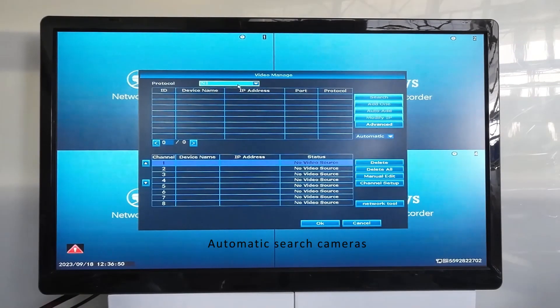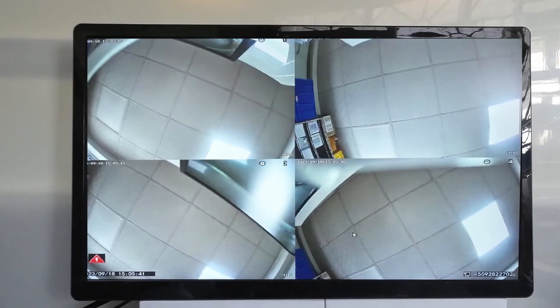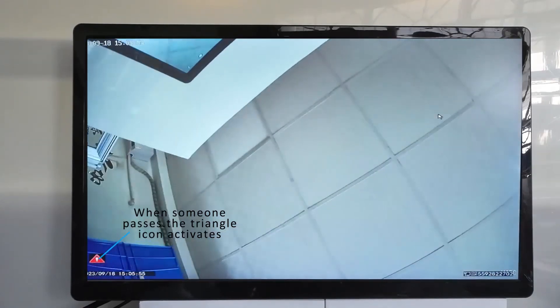The video manager can auto-search cameras. When someone passes, the triangle icon activates.